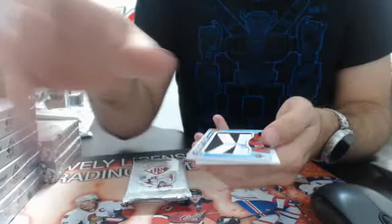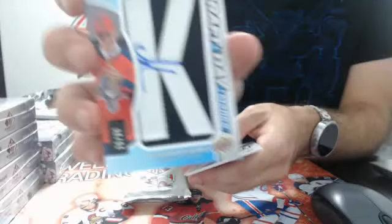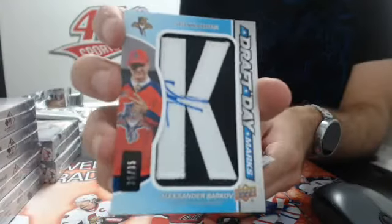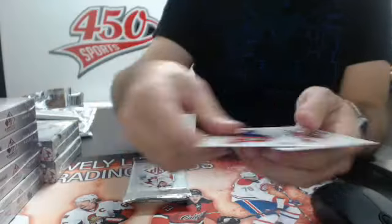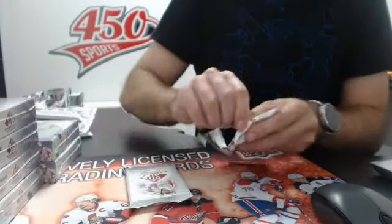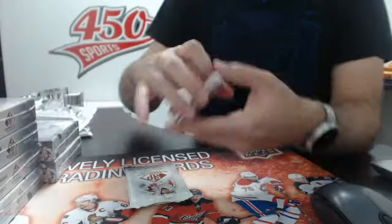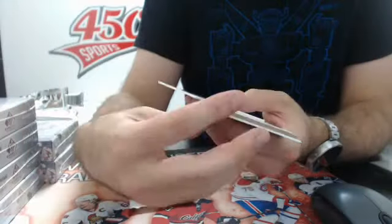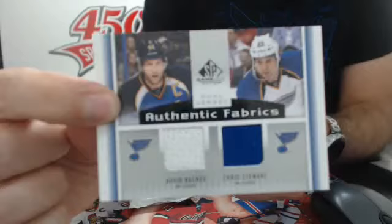I think we have a draft day marks. And yes we do - nice one, number 35 for the Florida Panthers, Alexander Barkov. Nice draft day marks of Barkov. Base. And we have an Authentic Fabrics duo - Backus and Stuart for the Blues.